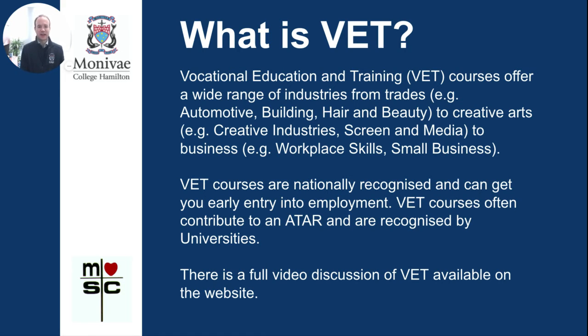Vocational Education and Training, or VET courses, offer a wide range of industries from different trades including automotive, building, and hair and beauty; creative arts such as creative industries and screen and media certificates; to business including workplace skills and small business. VET courses are nationally recognised and can get you early entry into employment, but they also contribute to an ATAR very often and are recognised by universities. There's a full video discussion of VET available on the website on the Year 11 and 12 page.